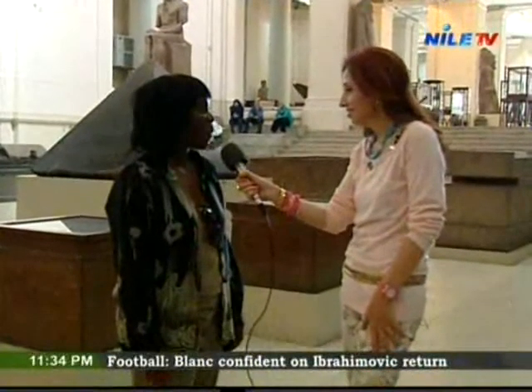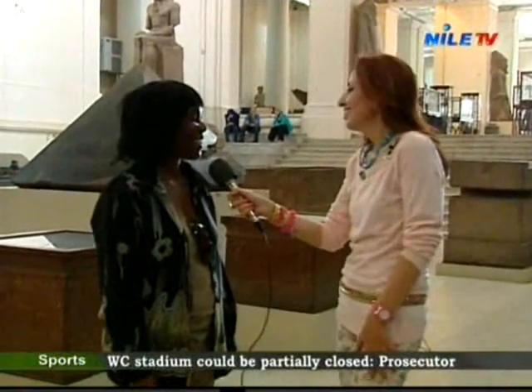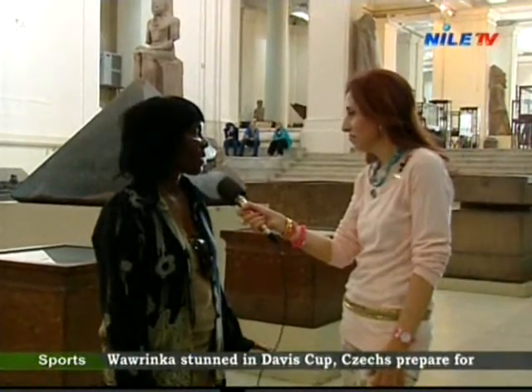What's your name and where are you from? My name is Estella, I'm from Canada. Welcome to Egypt. Thank you. What have you seen so far? Is this your first time? Yes, it's my first time, and I've loved every moment of it.